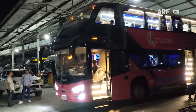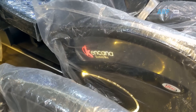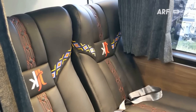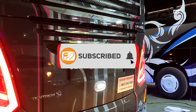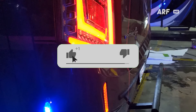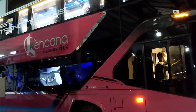Jadi menurut kalian bagaimana mengenai fasilitas yang ditawarkan PO Kencana di unit bis tingkat terbarunya ini? Tulis pendapat kalian di kolom komentar. Sekian informasi dari kami — klik tombol subscribe bagi yang belum dan jangan lupa aktifkan loncengnya untuk mendapatkan notifikasi video terbaru. Terima kasih telah menonton dan maju terus dunia peribisan Indonesia!